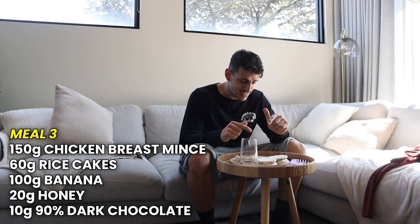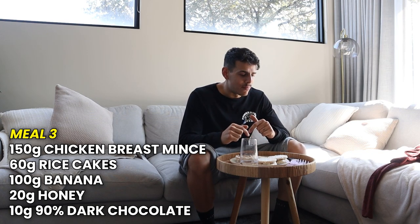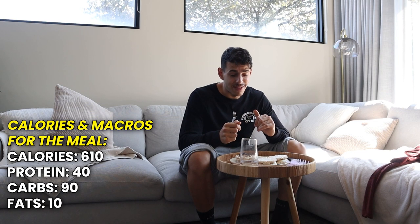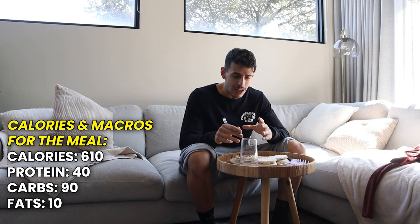This meal: 150g of chicken breast mince, 60g of rice cakes, 20g of honey, 10g of dark chocolate, and 100g of banana instead of pineapple. Simple and effective. I've had about 100ml of my next 800ml — I'll do 200ml with the meal and sip through the next couple of hours, then do another 400ml of the H2 Out mixture. My next meal will be pre-workout — I'll probably eat it in the car because I need to go to the old house for carpet cleaners.